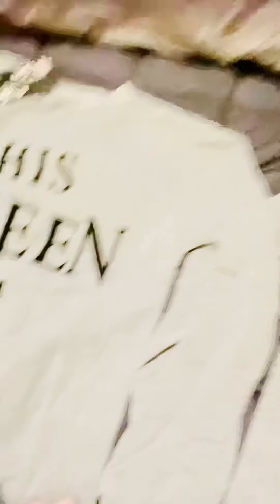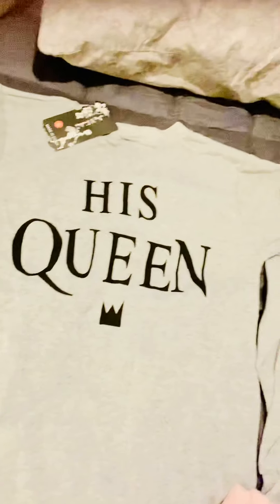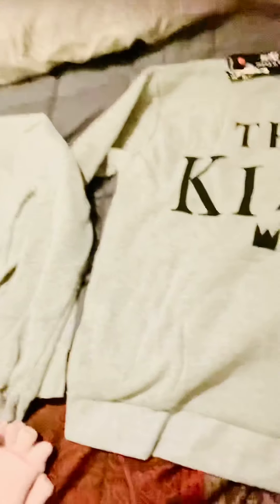You are looking at a sweatshirt I got for my boyfriend. It says The King. And of course, I had to get one for myself that says His Queen. Now I got a small, definitely will fit. I got his in a large, I'm not sure if it's going to fit. So we'll see.